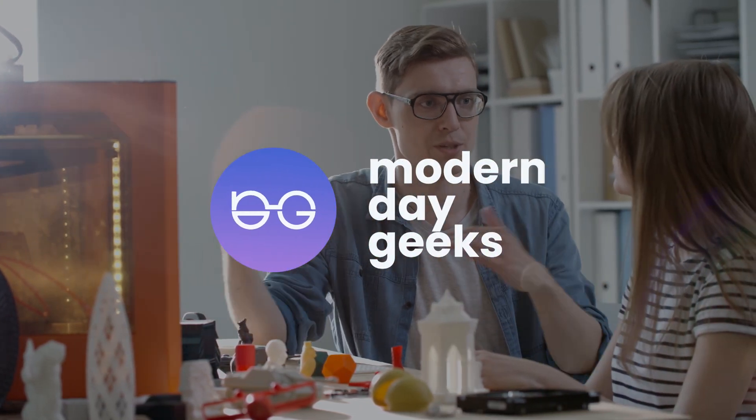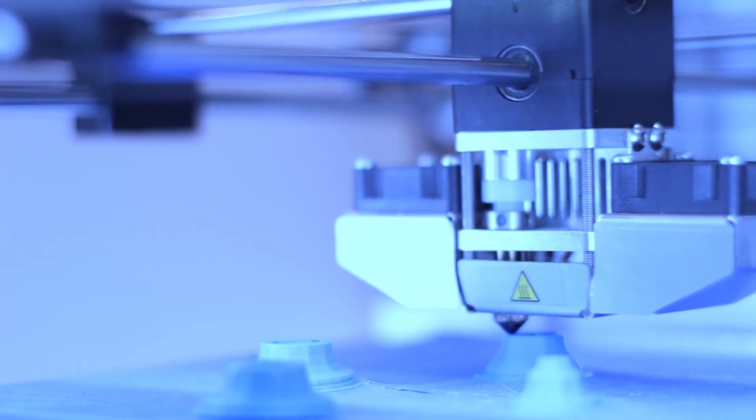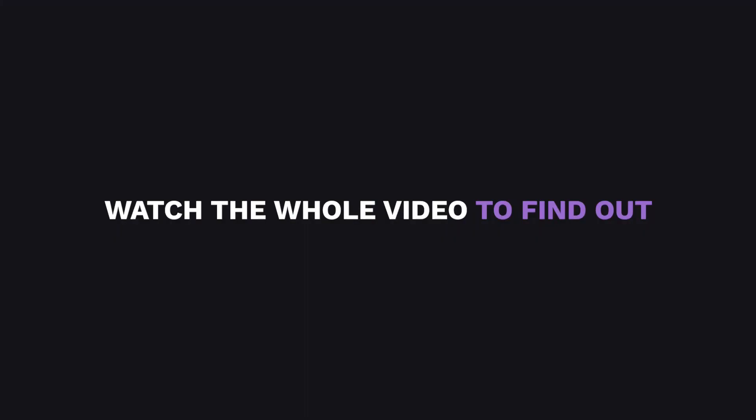Hello again, welcome to another episode of Modern Day Geeks. Today, we are talking about 3D printing and how it is slowly changing the world. Watch the whole video to find out.